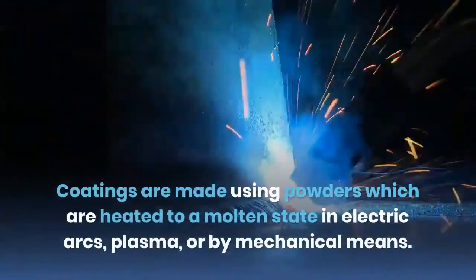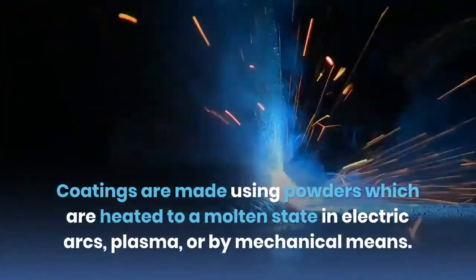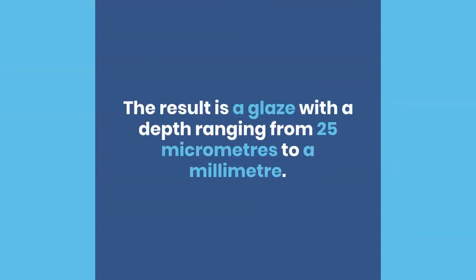Coatings are made using powders which are heated to a molten state in electric arcs, plasma, or biomechanical means. The result is a glaze with a depth ranging from 25 micrometres to a millimeter.